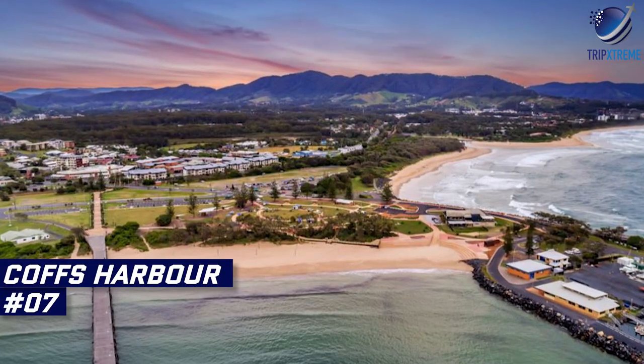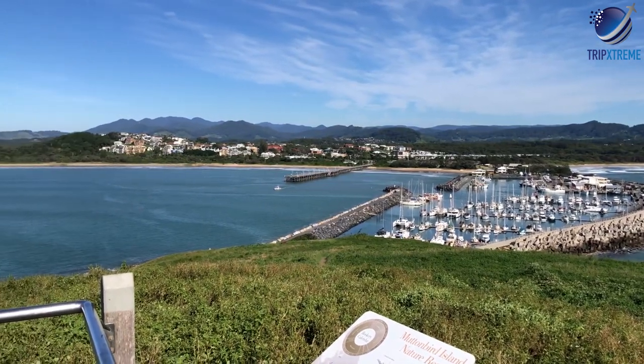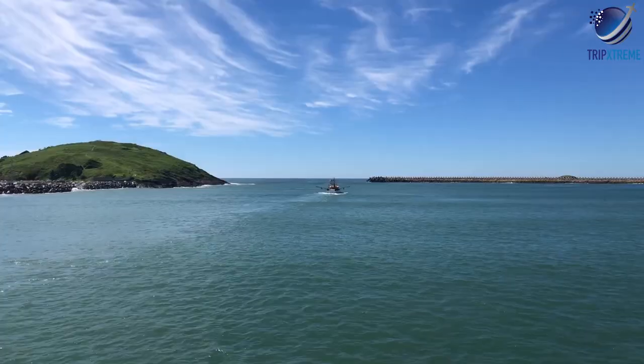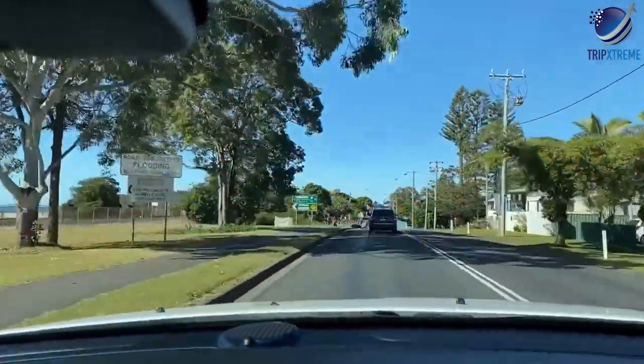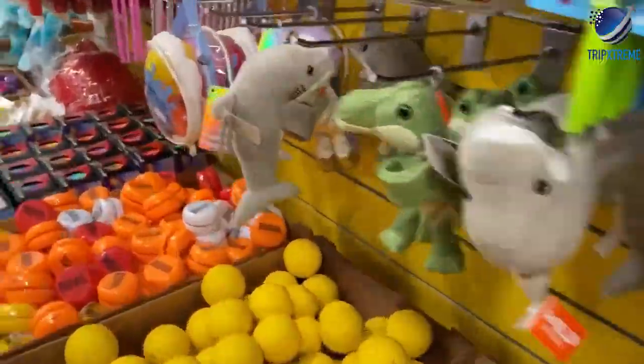Next up at number 7: Coffs Harbour. Blessed with beautiful beaches and a mild subtropical climate, Coffs Harbour is a favourite holiday destination for families. The town is famous for its Big Banana, an homage to the local banana growing industry, with interesting displays, sweet banana-inspired treats and kid-friendly attractions.